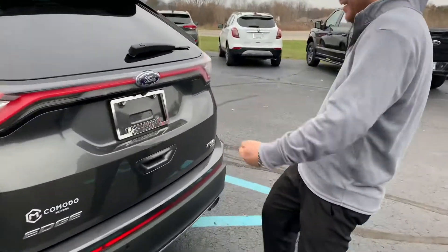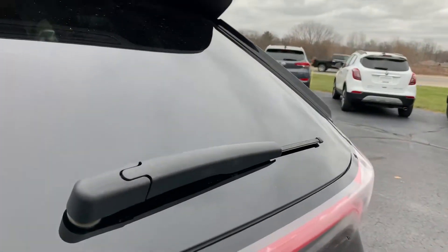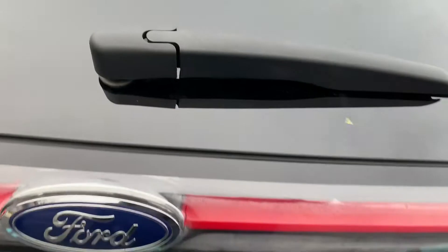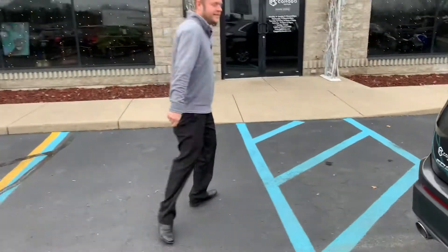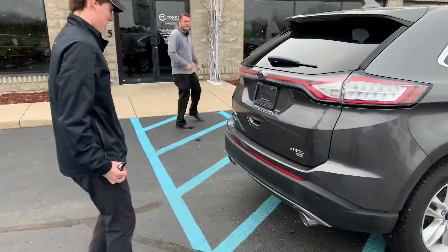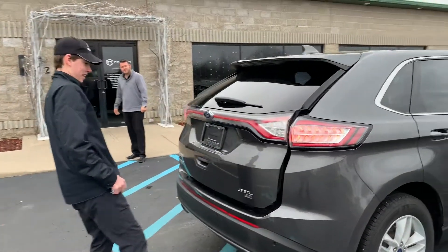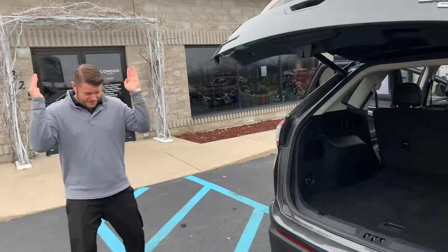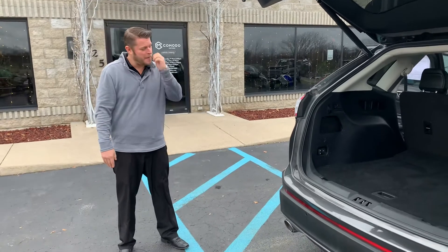Oh no! Let me help you, folks. Anyway, it has the power liftgate with the foot motion here. Enzo, you want to demonstrate one more time? Like this — okay, there we go. It does work. Just not with my feet. Okay, it's a foot thing.